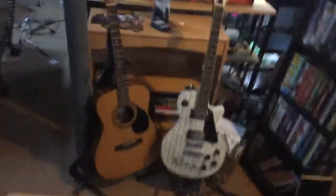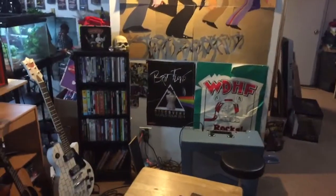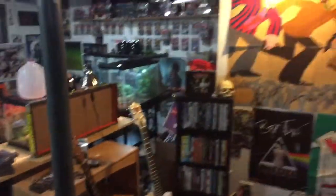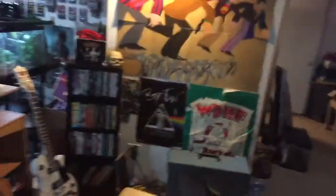Hey guys, it is readymade464 here. Since we're starting this channel, I thought I'd show you where I record. This is my basement — my reptiles are over there. Go to readymade reptiles to see those.